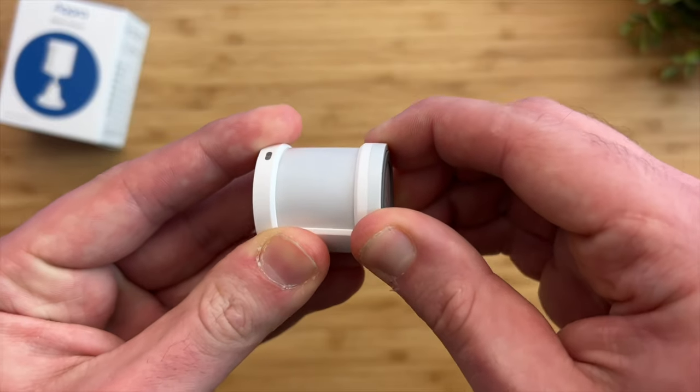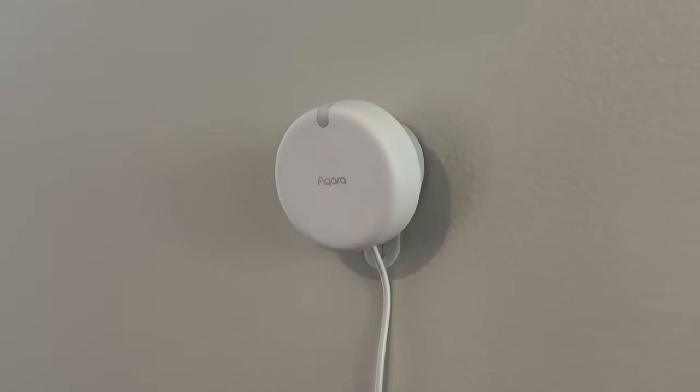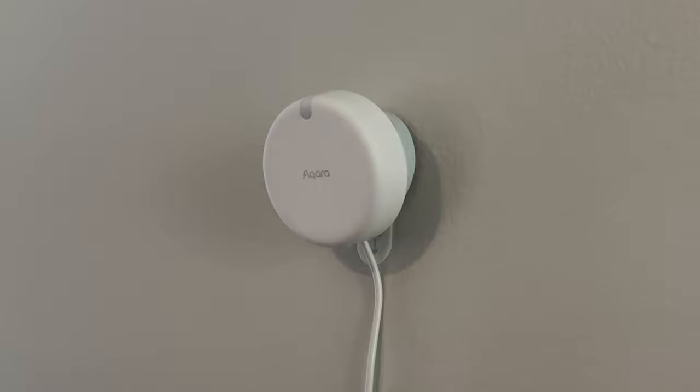The Aqara motion sensor does have a two-year battery life, so I rarely have to change the batteries. Even though the presence sensor is hardwired, the features you get — like much faster response times and more precise detection — might just be useful enough that having a cable might not be that big of a deal for you.